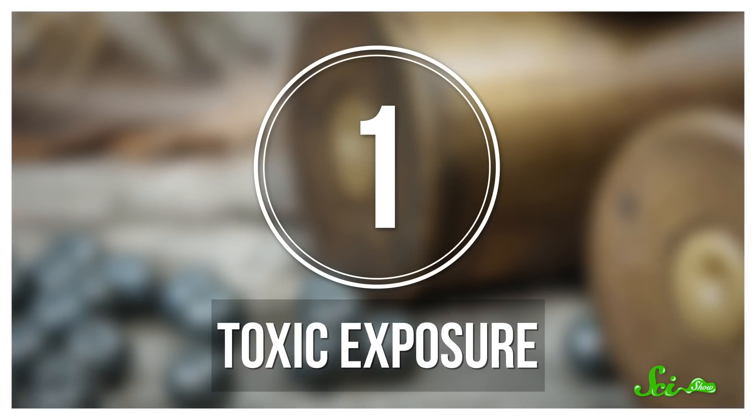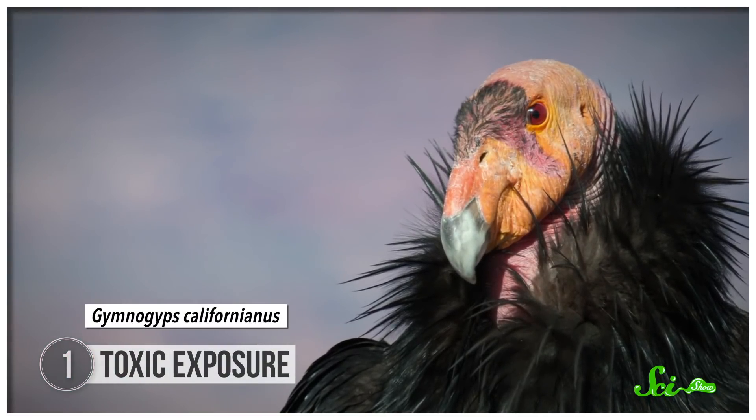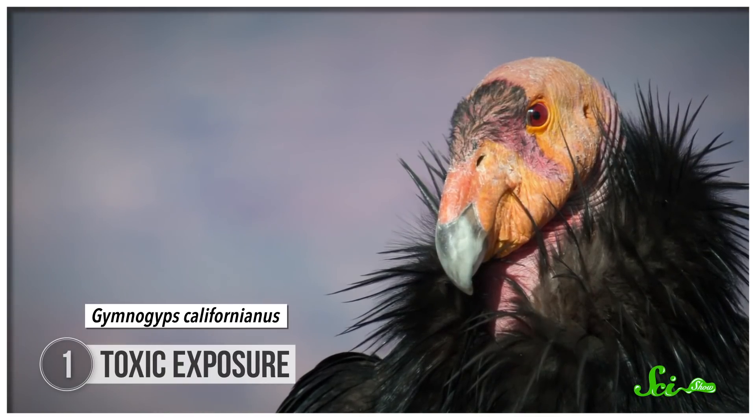Sometimes, when a compound is introduced to the environment, it has a dramatic and often completely unintended effect. Take the story of the California condor. These condors are iconic scavengers and are the largest wild birds in North America, but they've also become severely endangered due to lead poisoning. This happens as condors ingest ammunition fragments in the carcasses they feed on, and it is a major problem.